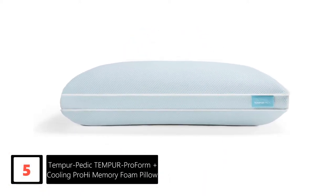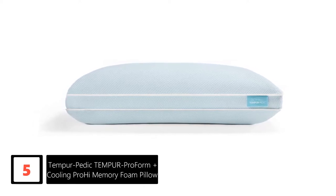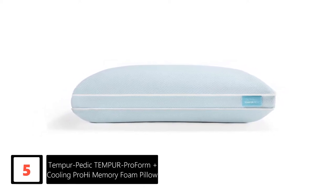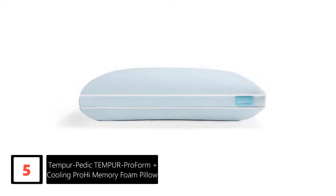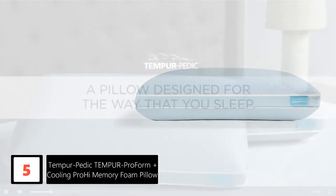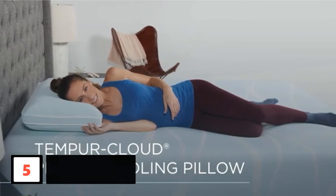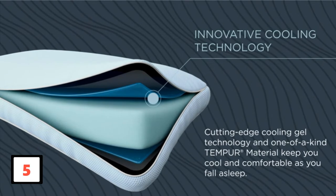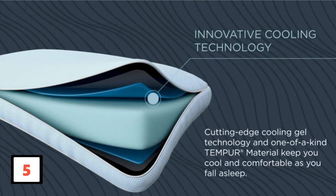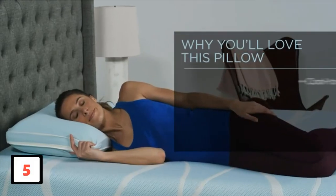Number 5: Tempur-Pedic Tempur-Proform Plus Cooling Pro High Memory Foam Pillow. If you're searching for a conventional memory foam pillow in preference to a shredded fill or latex center option, look no further than the Tempur-Proform Plus Cooling Pillow, which features not one but three layers designed to hold you cool and support you all through the night. Inside the center of the pillow is a thick memory foam layer that offers a good amount of loft and medium firmness for side sleepers. On each side of that layer sit two layers of cooling gel, so no matter which side of this pillow you're using, it'll keep you cool.